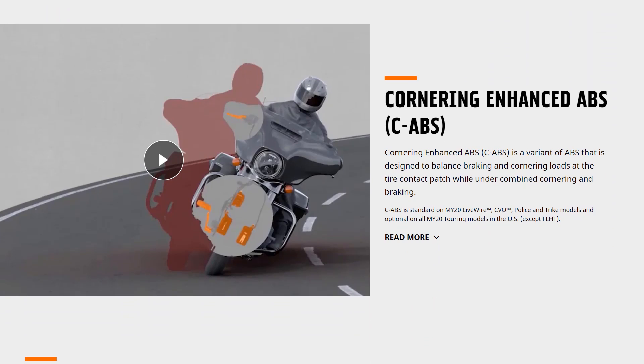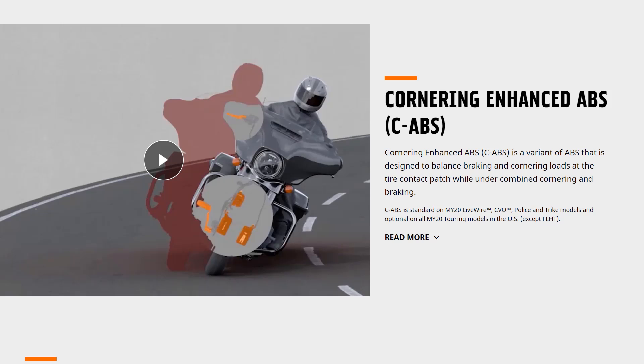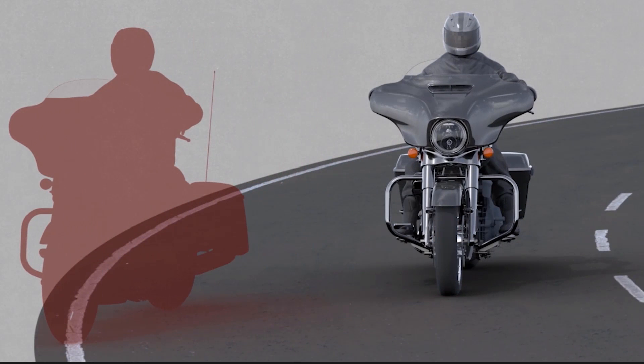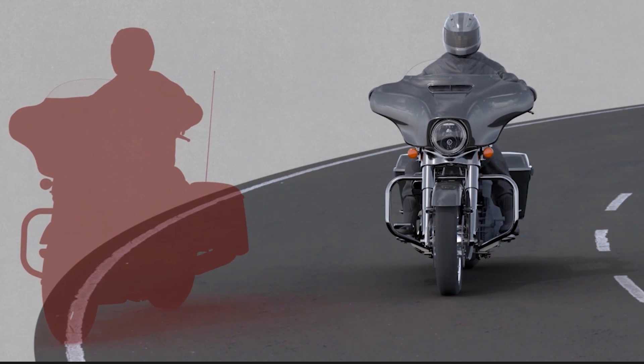What is unique to the RDRS is the cornering-enhanced ABS. These bikes are equipped with an IMU — an Inertial Measurement Unit — which measures the lateral, forwards and backwards, and up and down movement of the motorcycle. It's a six-axis movement unit, and some of you who watched my trike video last year may have seen me describe this, because this unit was available on the trikes last year.